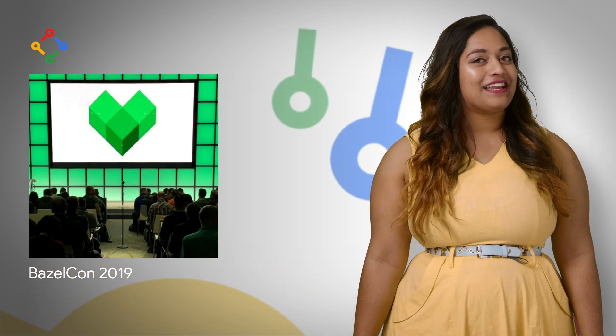Last month, the Google Bazel team hosted its largest Bazel user conference, BazelCon 2019, an annual gathering of the communities surrounding the Bazel build system. Over 400 people attended and over 125 organizations were represented.